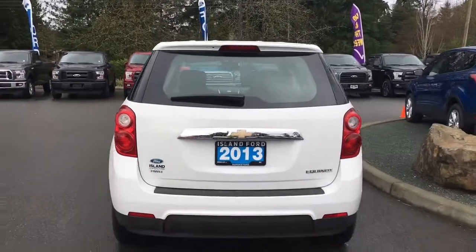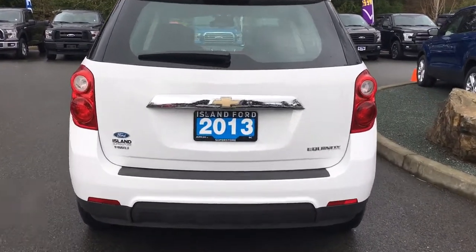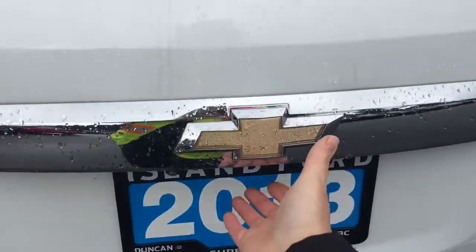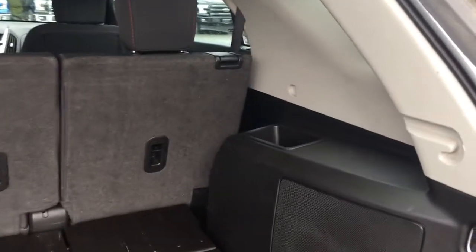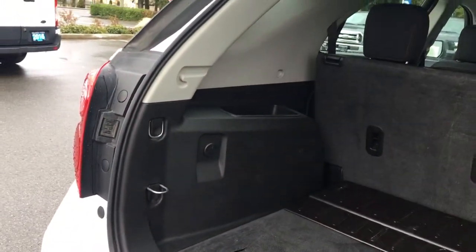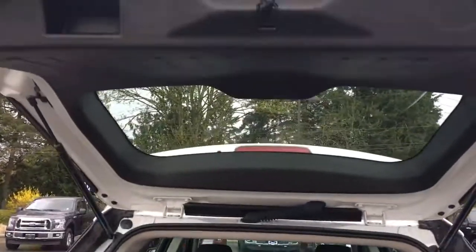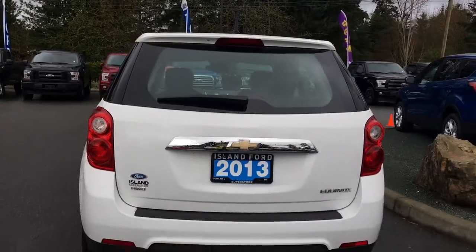Your back hatch has a spoiler as well as a windshield wiper. To open the hatch, simply put your hand underneath the Chevy insignia and it opens right up. It's nice and roomy and carpeted. You've got storage off to the side, a hard carpeted bottom, and hooks to tether things. When you're ready to close, put your hand up to the left handle, pull down, and the hatch is securely closed.